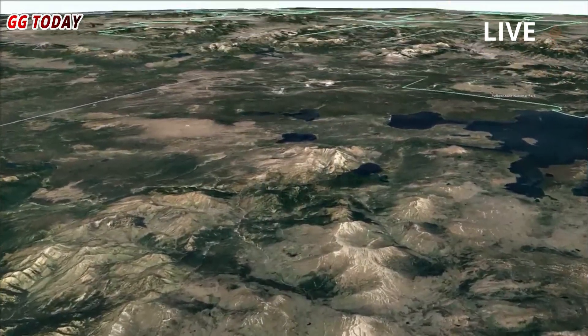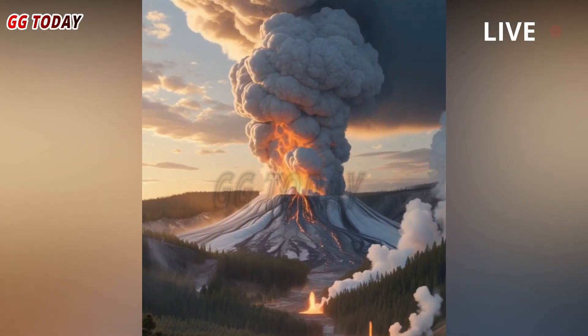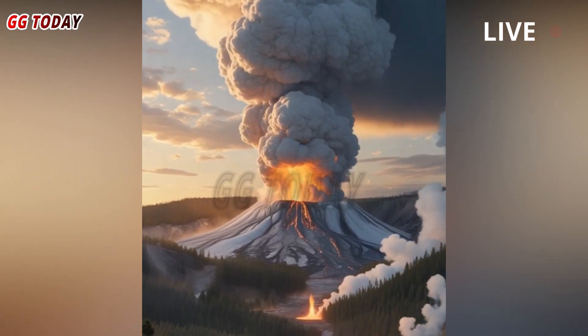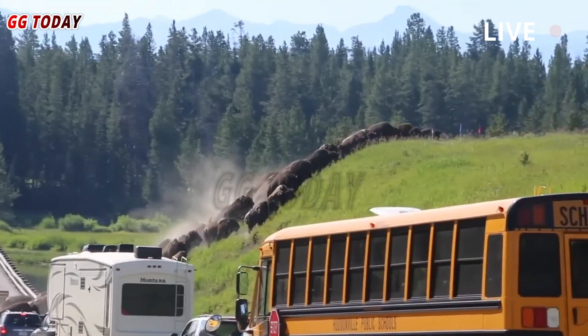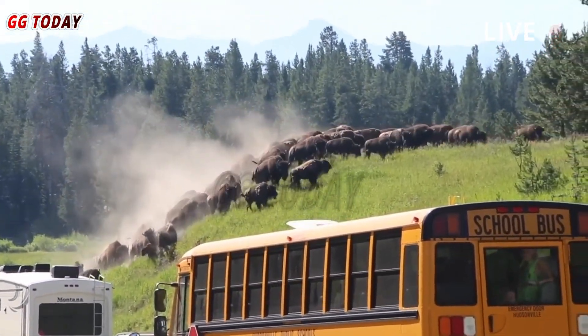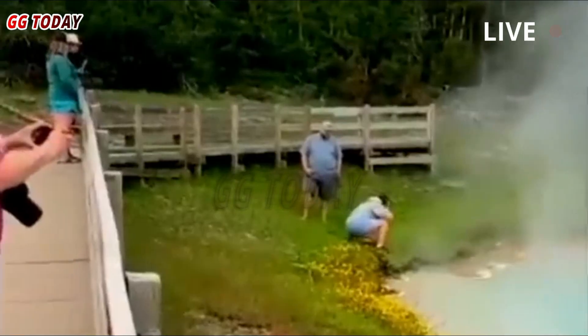The myth of Yellowstone's supervolcano often clouds the reality, and this non-volcanic eruption has raised questions about safety, science, and the future of America's wildest national park. What does this mean for Yellowstone's fragile ecosystem, its millions of visitors, and the unseen forces simmering beneath the world's first national park?